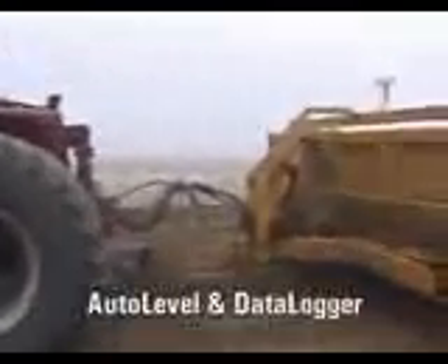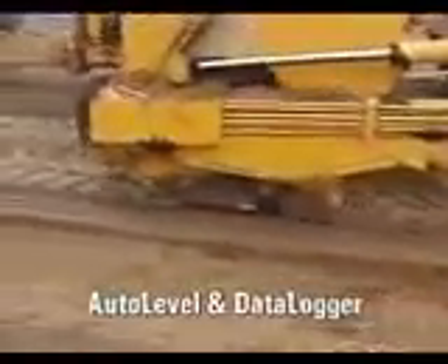Field grading and surveying operations are also easier and more cost effective thanks to AutoFarm's auto level and data logger systems. Ask a dealer for details.